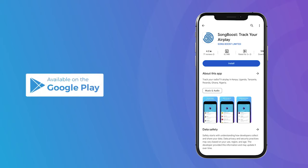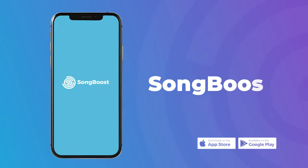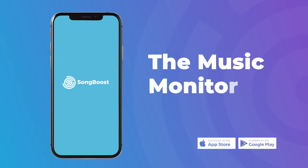Download the SongBoost app from Google Play or the App Store today and get a 30-day free trial. SongBoost, the music monitoring app.